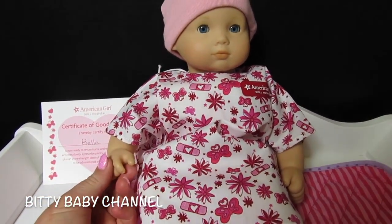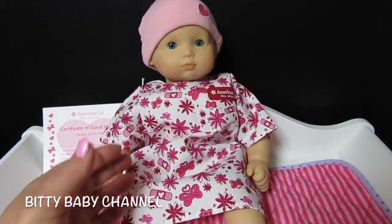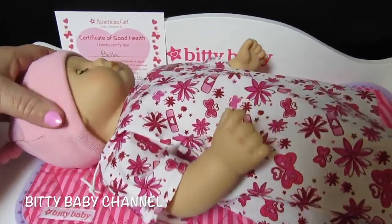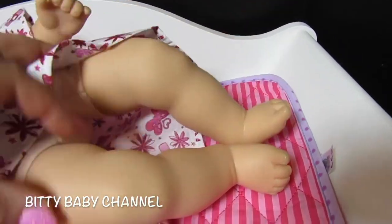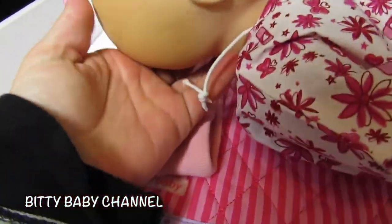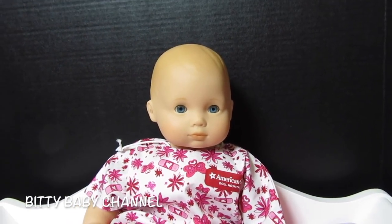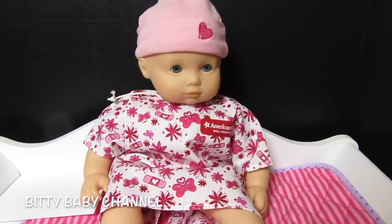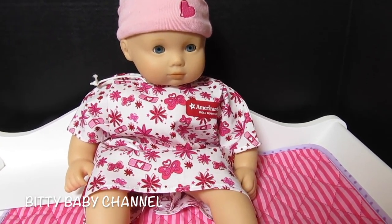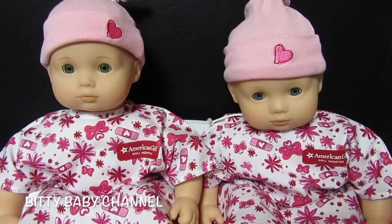We are very, very pleased with how our babies look. Thank you so much, American Girl Doll Hospital! We love the hospital gown, the cute little hat, the certificate, and the letter that came with our babies. It's such a neat thing that we can send our American Girl babies to the hospital and know they get taken care of so well. Here's Paisley and Bella — look how cute they are! So adorable.